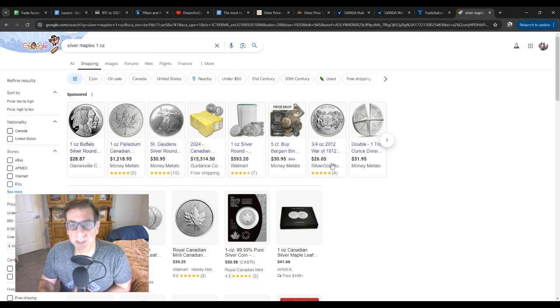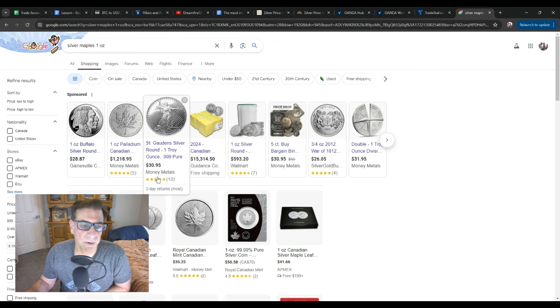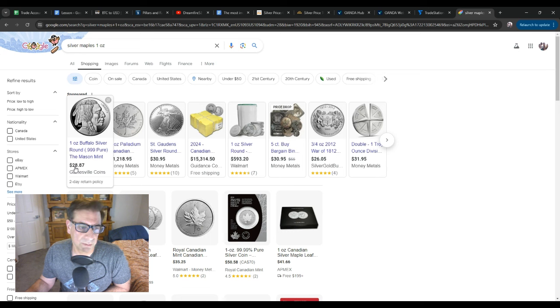I do hold some physical silver just for emergencies and to pass down to my kids — they're kind of cool to have. But in terms of a pure investment, I don't like it. For silver maples, the price of silver is $27.91, but they're going for $30. These generic Buffalo rounds are $28.87 — you're a dollar over spot price, that's like 5%. And then when you sell them back, you lose another 5%. So the spread is just too much — I think it's kind of a ripoff personally. For holding over the long term, not just for pure investment but for emergency and handing down to your kids, a little bit of silver is good.